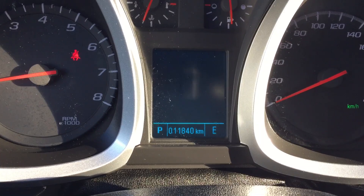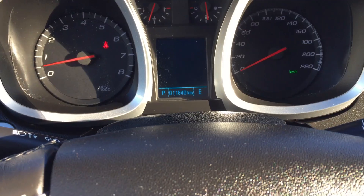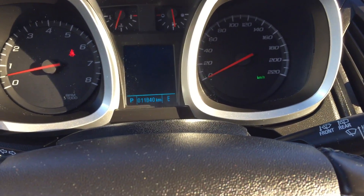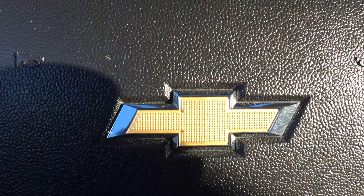This vehicle only has 11,840 kilometers, which means it's a certified pre-owned unit, and being a 2017, it is fairly low in kilometers.